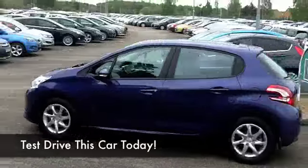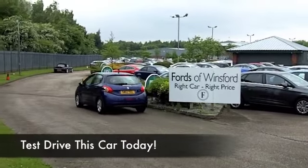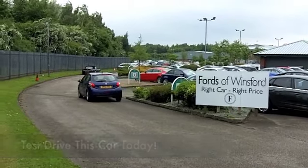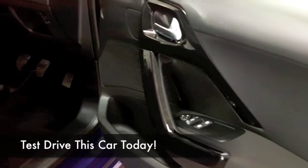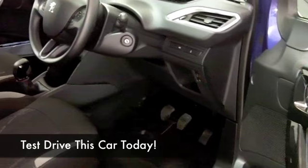It only has around 7000 miles on the clock, so not even had its first service yet. You've got a lovely cloth interior — I think Peugeot always do a grand job. This has everything like aircon, cruise control, and Bluetooth as well for your mobile — really good news that.